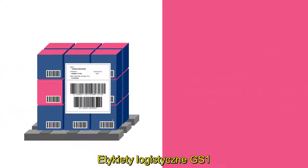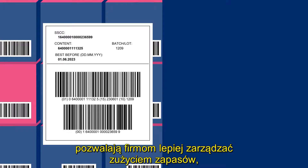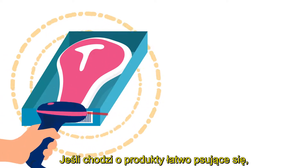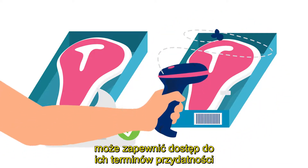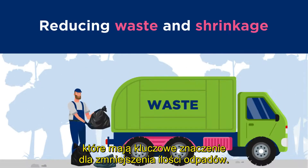GS1 logistic labels with global trade item number allow companies to better manage stock usage, inventory levels, and replenishment. When it comes to perishable products, scanning GS1 barcodes can provide access to use-by or expiry dates and upstream information that is critical to reducing waste and shrinkage.